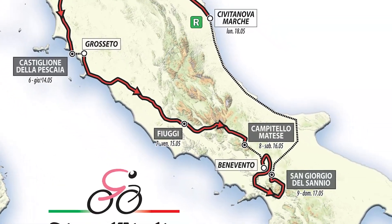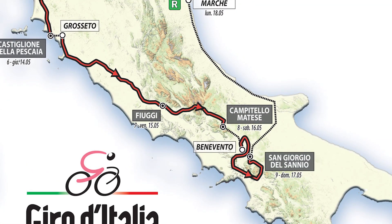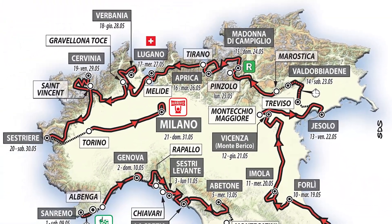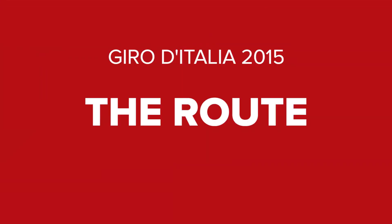Over the course of that time, the riders will be heading initially south, hugging the Mediterranean coast until the southernmost point of San Giorgio del Sannio. They'll then head back up the Adriatic coast, traverse the famous Dolomite mountains, before ultimately finishing in Milan. Let's take a closer look, shall we?